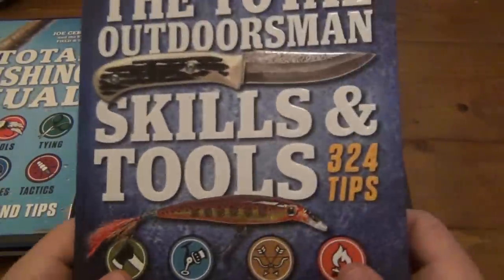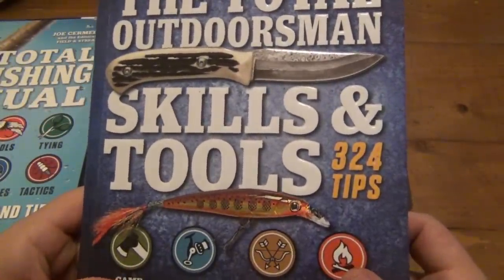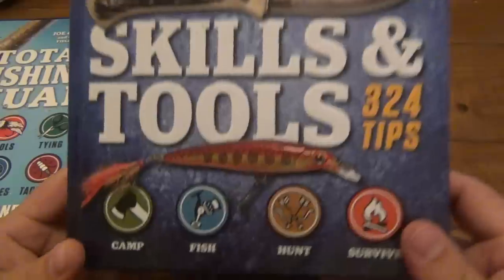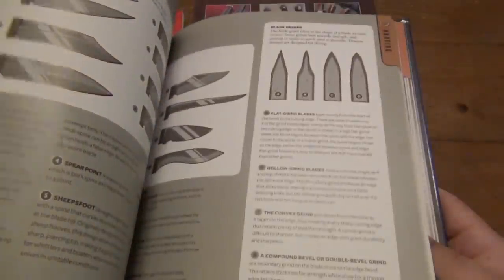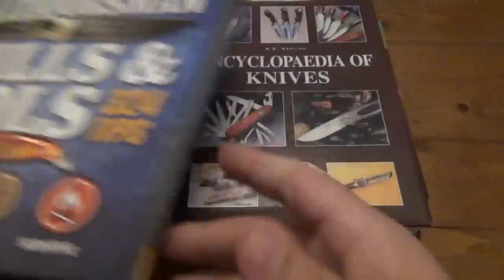Then we have 'Field and Stream: The Total Outdoorsman's Skills and Tools.' This has camping, fishing, hunting, and survival — very cool cover. This just goes across the whole gambit of my interests, so this is something I'll read literally front to back. A very very cool book.